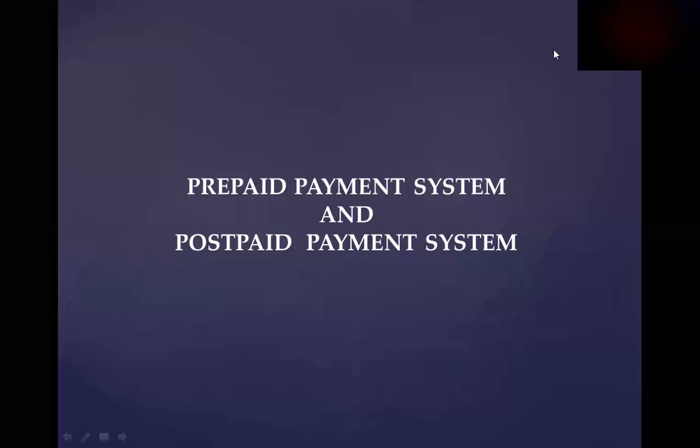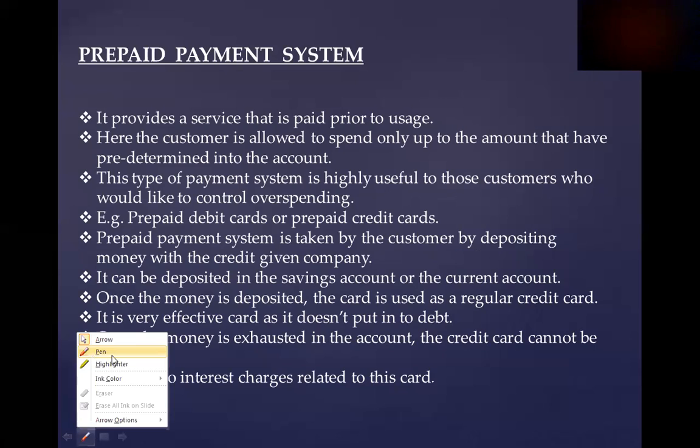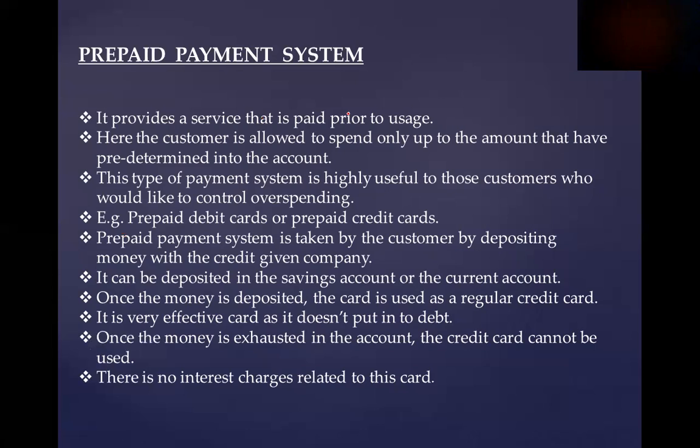Welcome to E-Commerce and OpenGoes. Today, we are going to talk about Prepaid Payment System and Postpaid Payment System. What is Prepaid Payment System? It provides a service that is paid prior to usage.